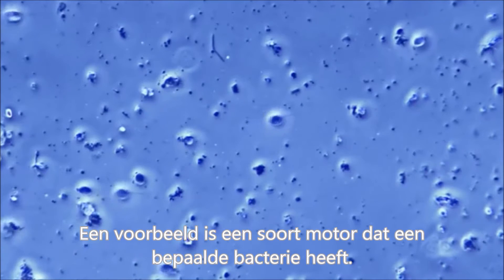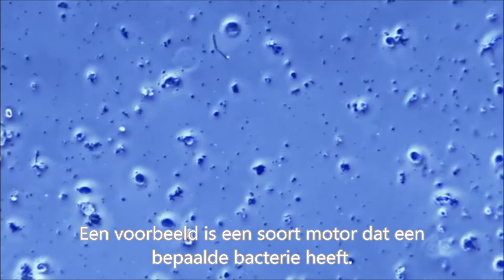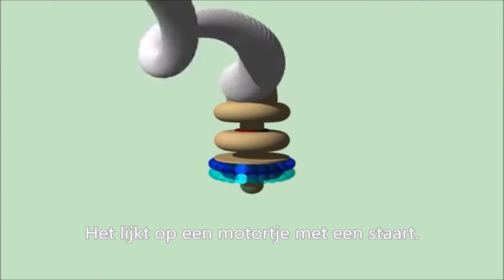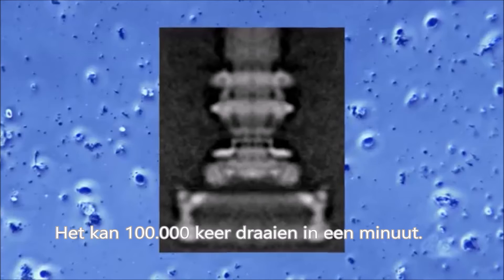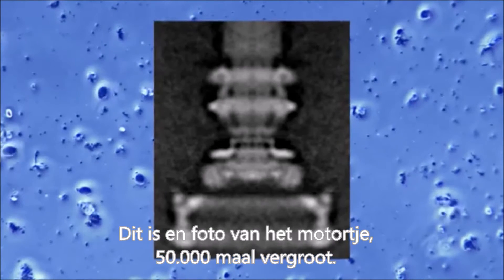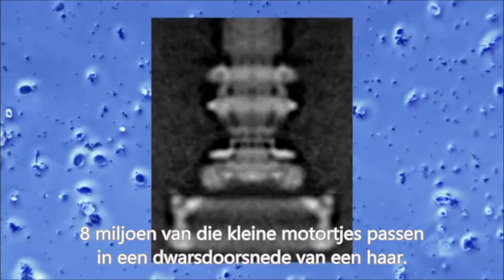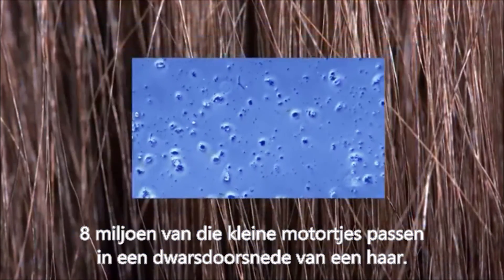One example of a molecular machine in the cell is the flagellar motor that some bacteria use to swim. It is a molecular rotary motor that has a whip-like tail that can operate at up to 100,000 revolutions per minute. This is a picture of the flagellar motor magnified more than 50,000 times. It is one one-hundred-thousandth of an inch long. Eight million of these tiny motors would fit inside the cross-section of a human hair.